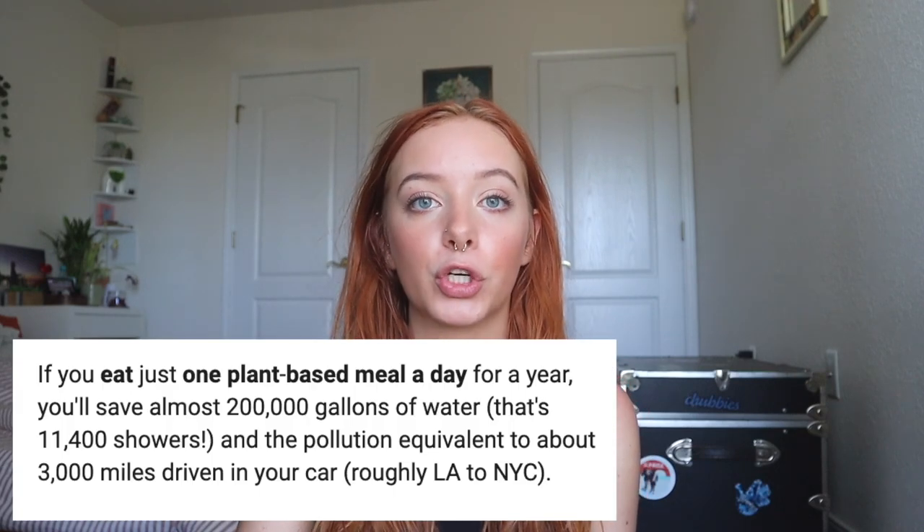Even if you can't completely cut out meat or dairy, you can start doing little things like having one plant-based meal a day or doing Meatless Mondays. Just eating less meat and not completely cutting it out is still doing your part. Americans are actually consuming 20% less beef than they were 15 years ago, and that has helped reduce 180 million metric tons of CO2 — so even just 20% less beef consumption has saved a huge amount of carbon dioxide in the air.